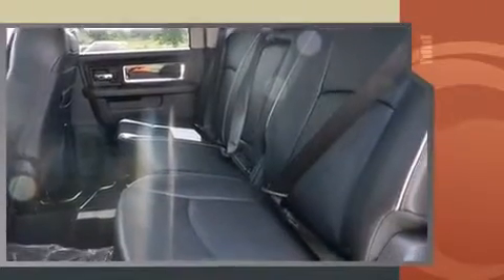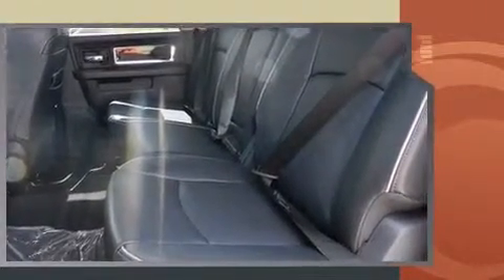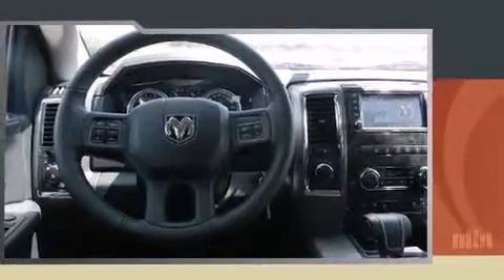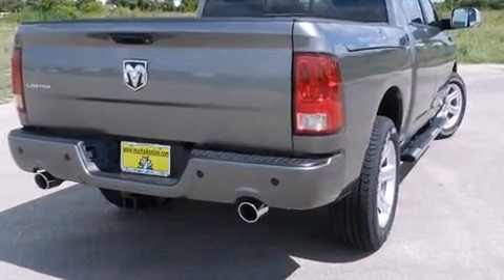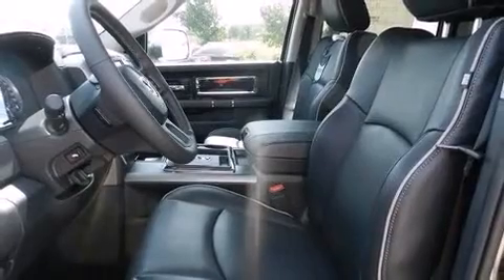A wealth of standard features mean that you no longer have to sacrifice. Like power windows, mirrors, and seats, an automatic dimming rear-view mirror, heated steering wheel, power moonroof, skid plates, a trailer hitch, a bed liner, and voice-activated navigation.